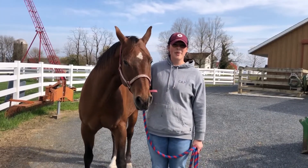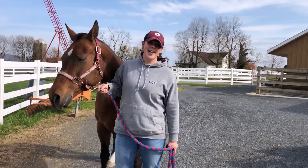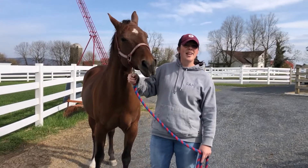Thank you guys for joining me today. I hope you learned a little bit about horses. Pixel and I thank you for tuning in, and I hope to see you guys soon. Happy and healthy.